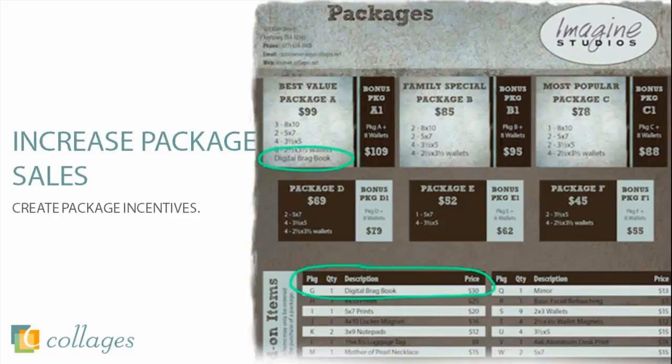Let's talk packages now. By having unlimited digital brag books, such as with the yearly plan, this allows you to freely offer them in your packages as well as in your à la carte menu. These provide incentives to purchase a higher cost package. Whether you choose to offer an app of their favorite images to keep on their phones, or you upload the digital version of their album design for them to keep and share with distant friends or relatives, this is a great incentive to want to purchase those higher packages.